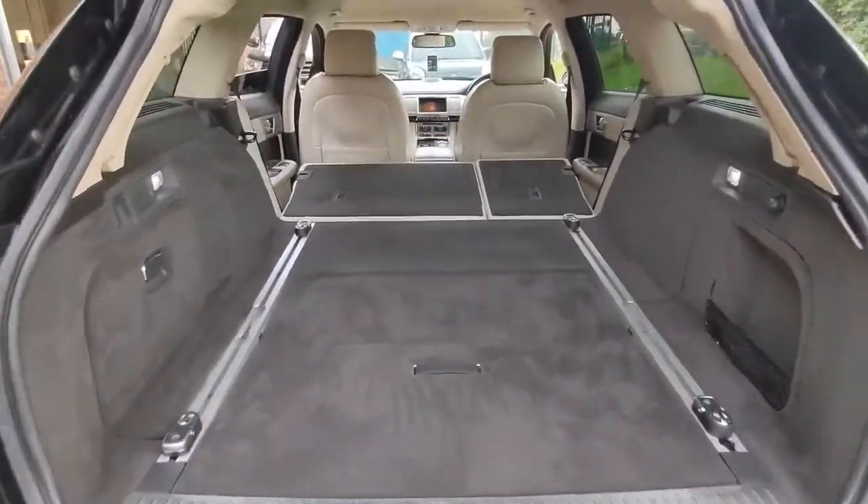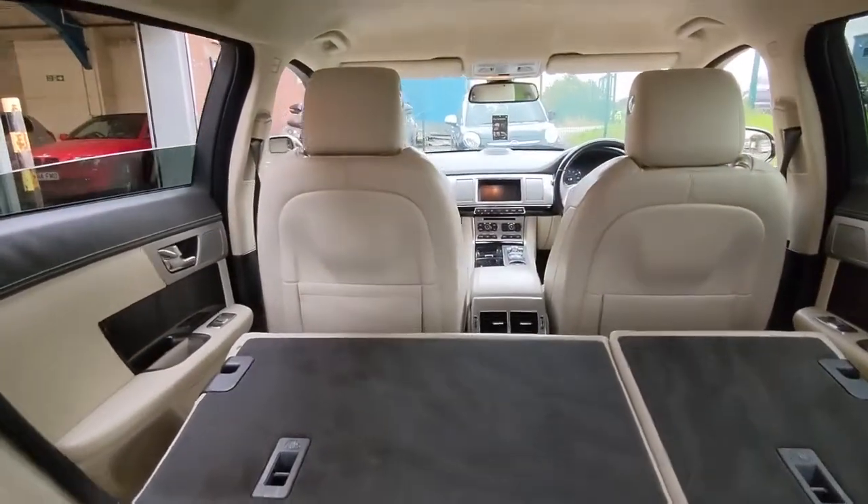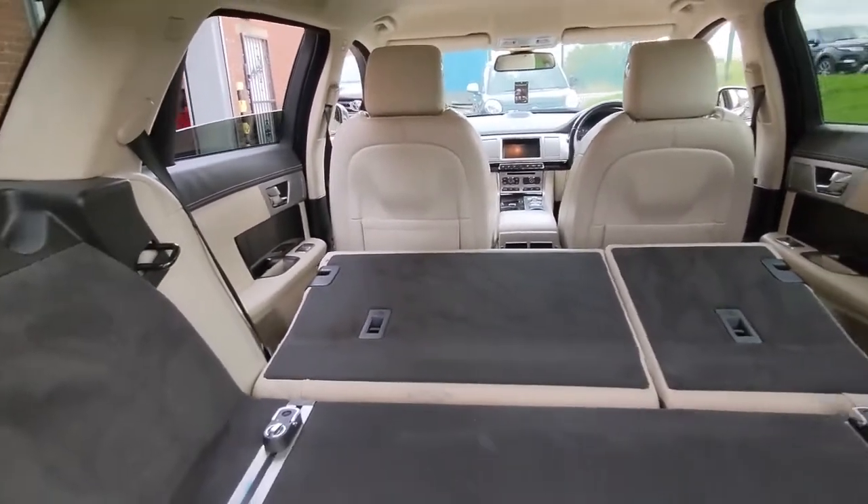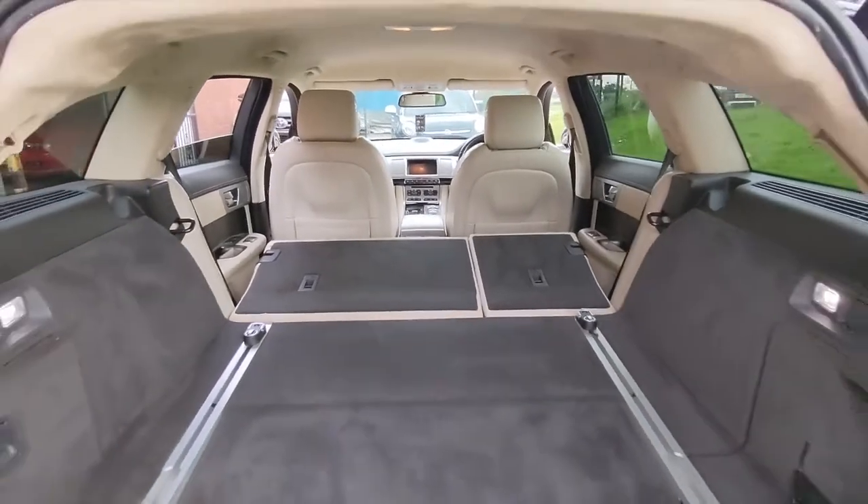If you do need extra space, just fold those rear seats down and the boot opens up superbly. So if you're out and about shopping for those larger items, you can certainly make room in the car to get them all home.